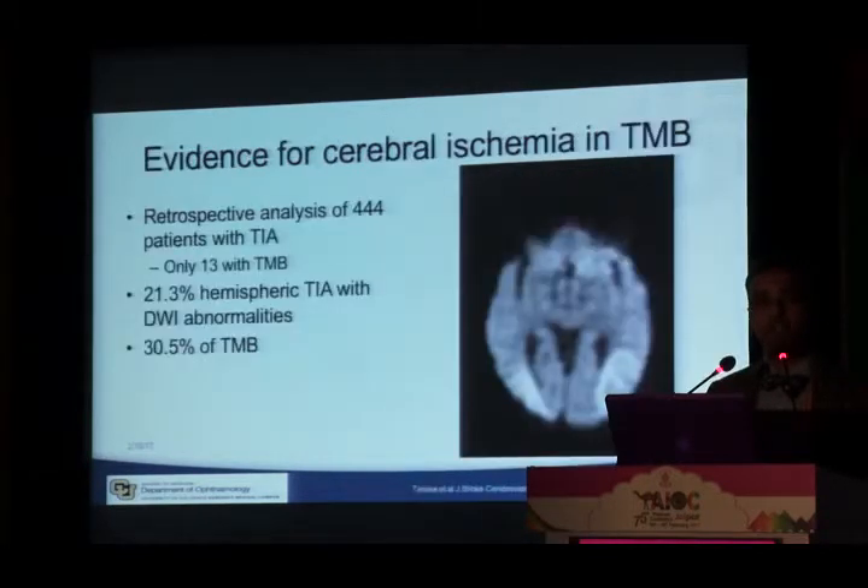Regarding transient monocular vision loss and DWI evidence of stroke: a Japanese study of 13 patients with transient monocular blindness found that 21.3% of hemispheric TIA cases had DWI abnormalities, but over 30% of the TMB patients had evidence of stroke in the brain. At least the same rate — probably not greater due to small sample size, but not less.